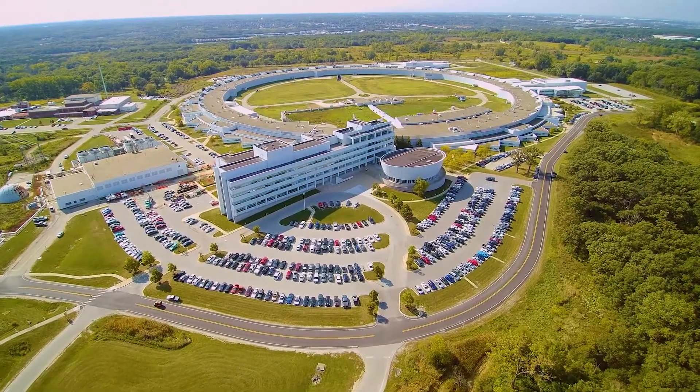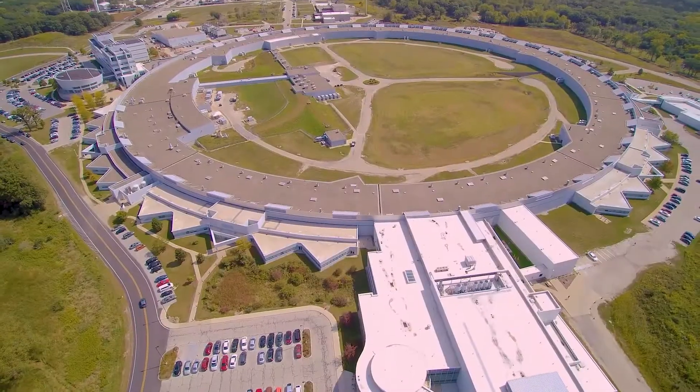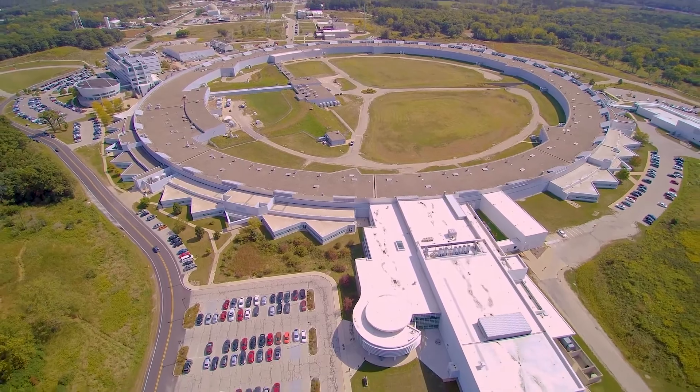My biggest draw coming here honestly was the APS, because it's fantastic. But being able to work directly under a PI was also definitely a big draw, because I had previously only really worked directly with grad students before.